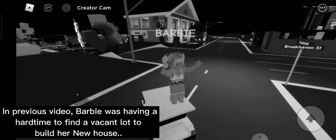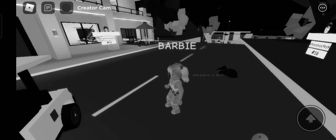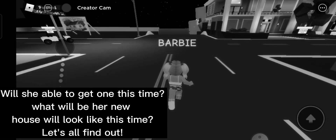In the previous video, Barbie was having a hard time finding a vacant lot to build her new house. Was she able to get one this time? What will her new house look like? Let's all find out.